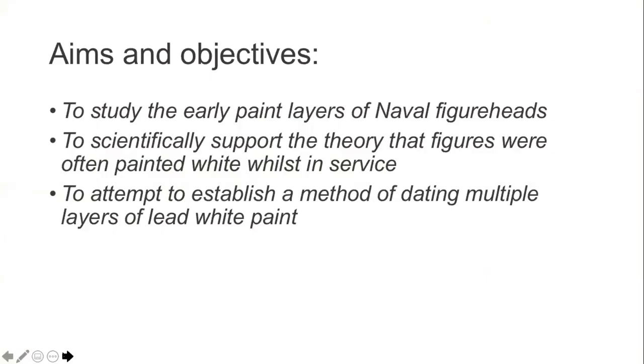The aim of this research was to study the early polychrome schemes of these objects and support the hypothesis that rather more figureheads than were previously thought were painted in white when in service at sea, and where multiple white layers were present, to establish a method of dating the paint.